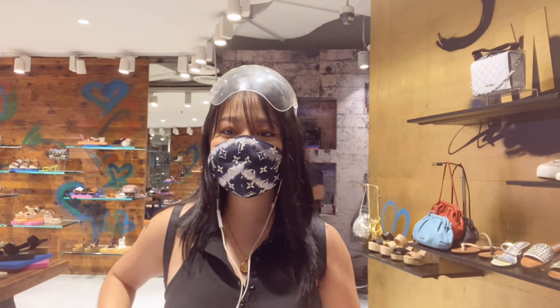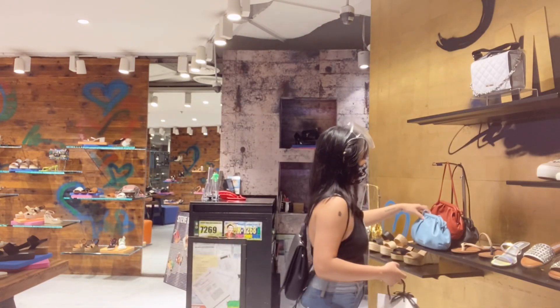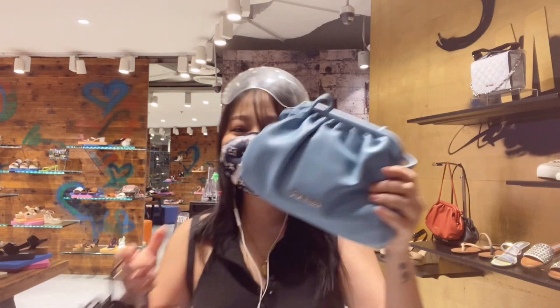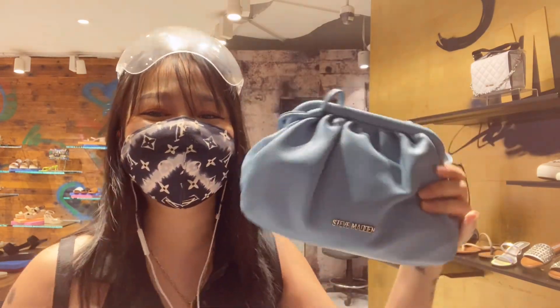So guys, nandito kami sa Steve Madden. Ito na yung nabili ko. Sale na siya for 2,600. I got that. Woohoo!